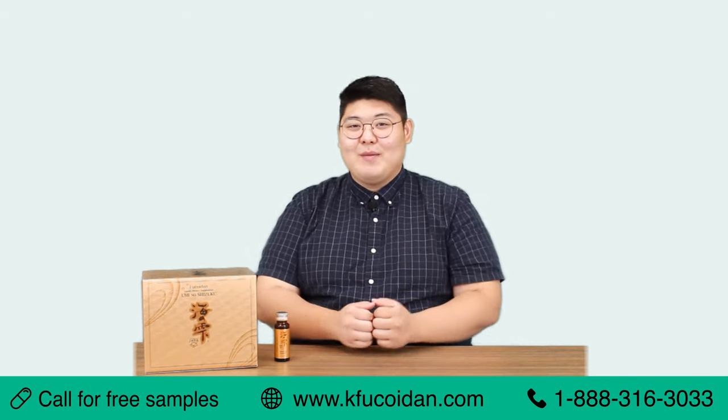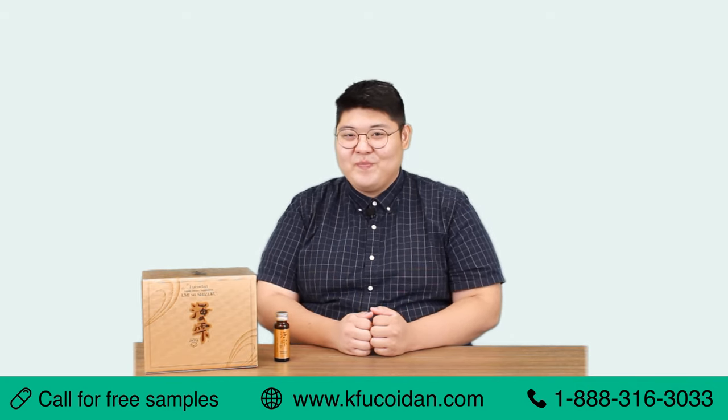That's it for today. I'll be back next time with more healthy information with Umi no Shizuku. Thank you for watching.